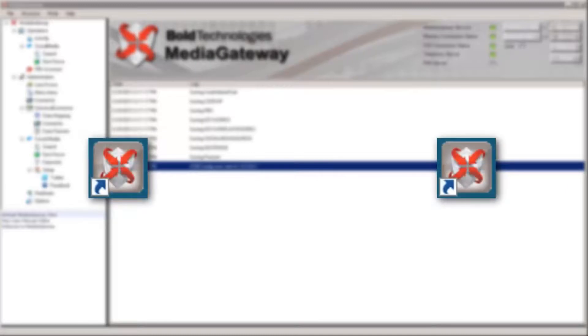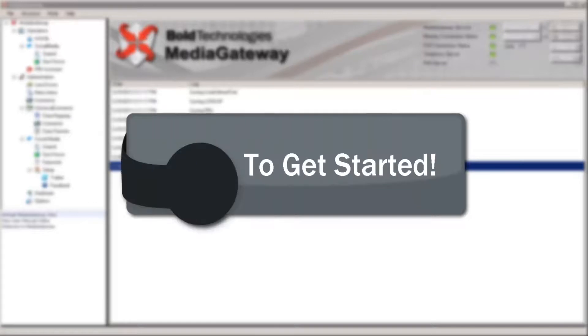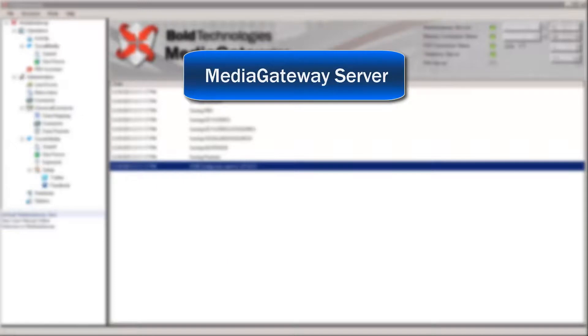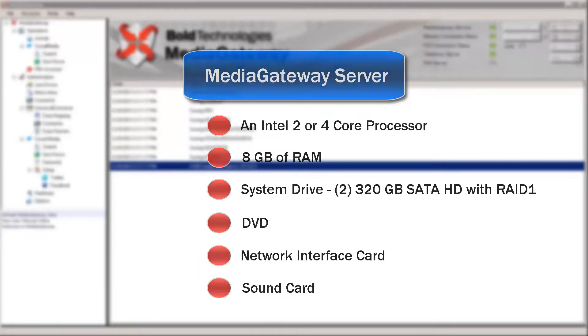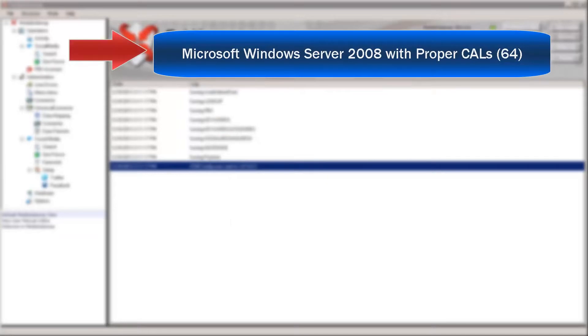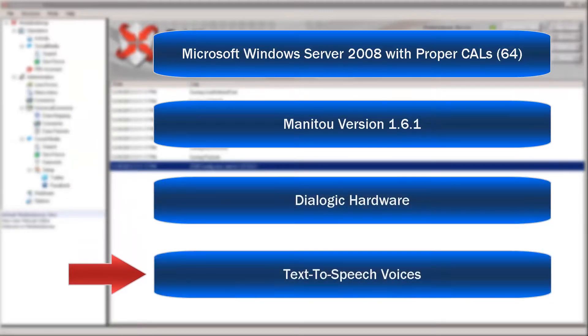The Media Gateway communicates with Manitou as a service or standalone application. To get started with the Bold Media Gateway, you will need the following minimum requirements: a Media Gateway server with an Intel 2 or 4-core processor, 8GB of RAM, a system drive comprised of two 320GB SATA hard drives with RAID 1, a DVD-ROM drive, network interface card, and sound card. You will also need Microsoft Windows Server 2008 with proper CALs, Manitou version 161, Dialogic hardware, and text-to-speech voices.